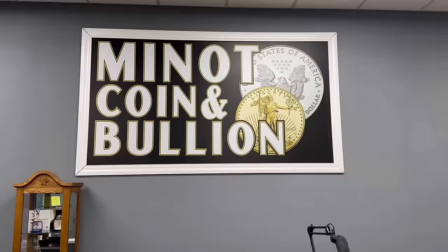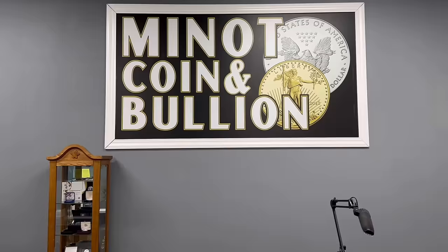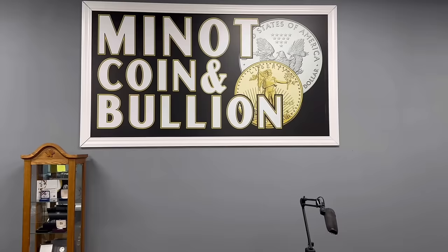Hey everybody! One question I get in the coin shop not very often is what are people selling? People ask me all the time what are other people buying? But I don't talk about much what I buy across the counter. That's what I'm going to do in today's video.